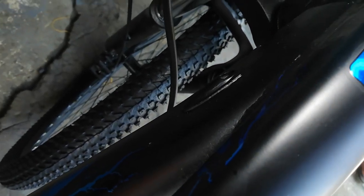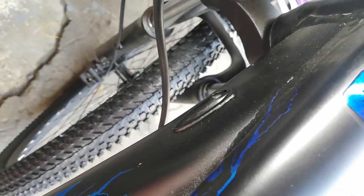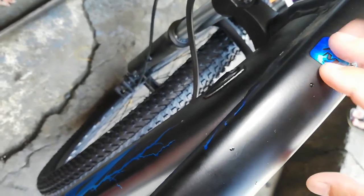Internal cabling tayo guys — meron ditong dalawang cable entry. Yung isa bakante pa — para yan sa FD. Ganito rin yung bike ko guys.